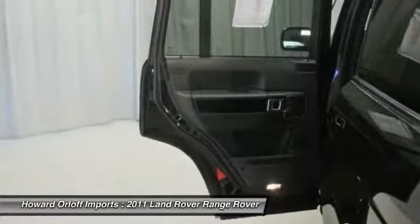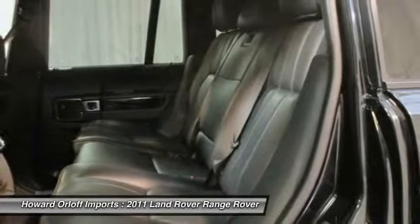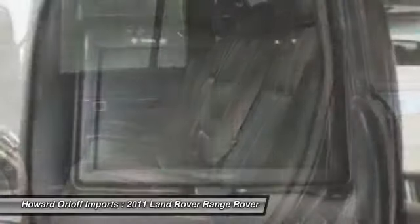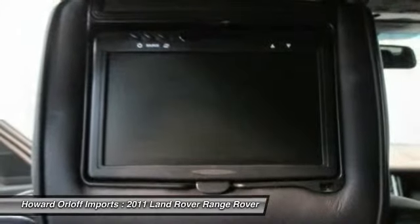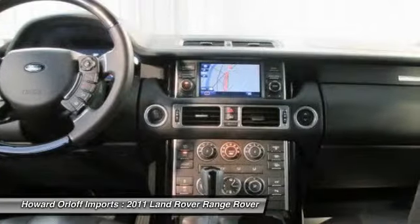720-watt Harman Kardon LOGIC 7 audio system, incorporated: AM/FM stereo, 6-disc CD changer, 14 speakers, hill descent control (HDC), steering wheel mounted audio controls.